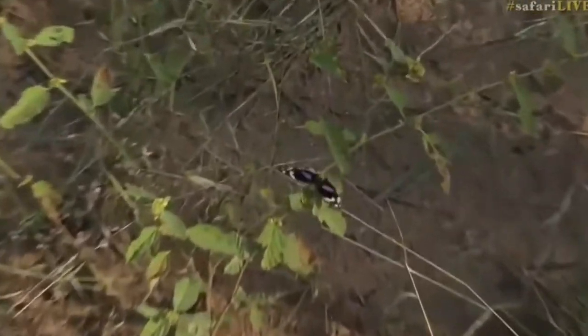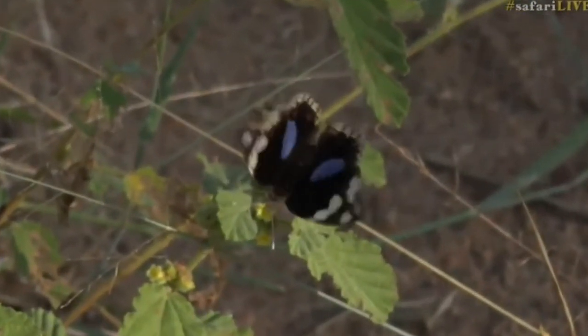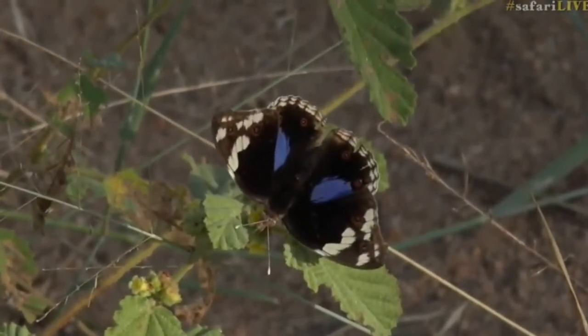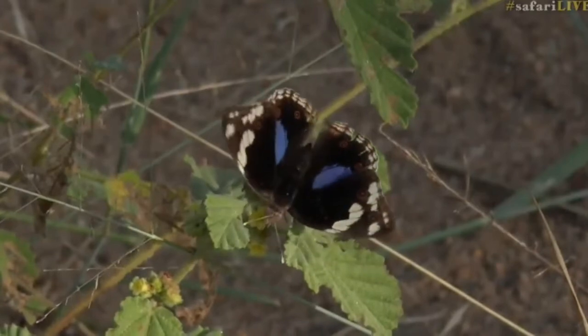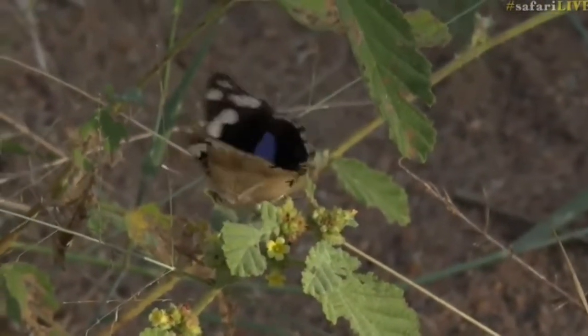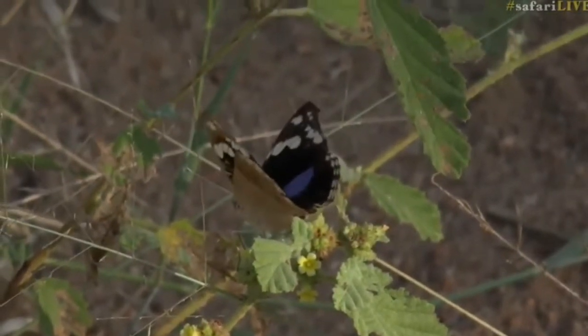Now it's just flown up onto the little plant there — look at how beautiful those blues are, and you can see as he flaps the color catches the light, and they become more blue as the wing goes down. Isn't that amazing? It's reflecting the light, much like what we were talking about with the bird that we had earlier.